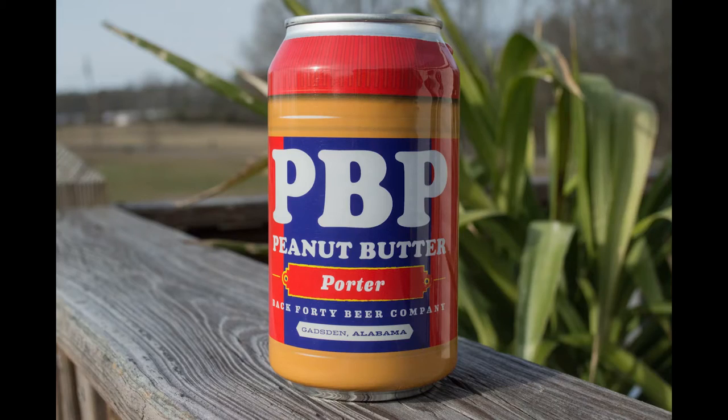I just want everyone to take a minute and appreciate this packaging. This can is amazing. First of all, it looks like a legitimate jar of peanut butter, so I think that's absolutely awesome. Let's hope it tastes just as good as it looks.